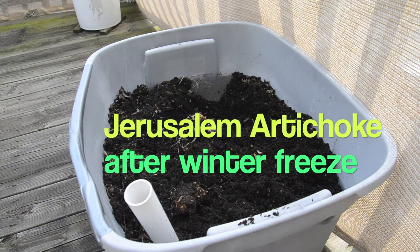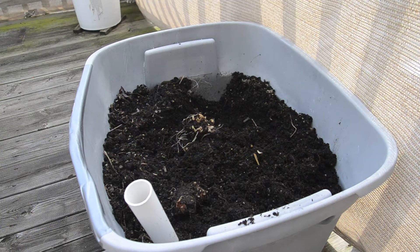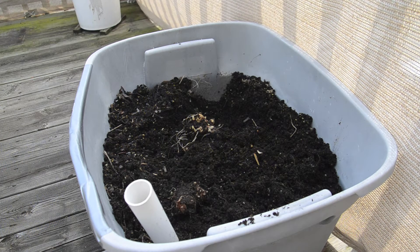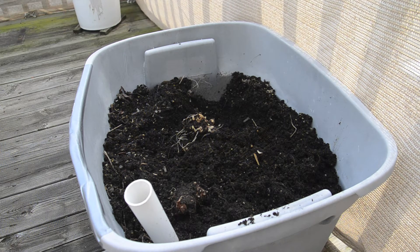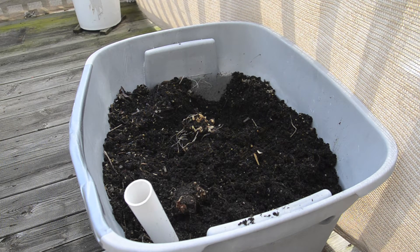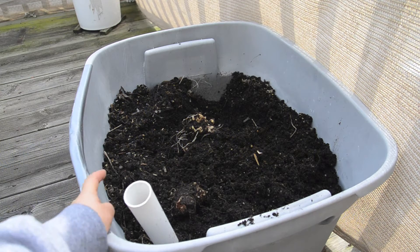Hey everybody, it is finally getting warm — it's about 65 to 68 degrees right now. I figure I will clean up the balcony to get ready for spring.